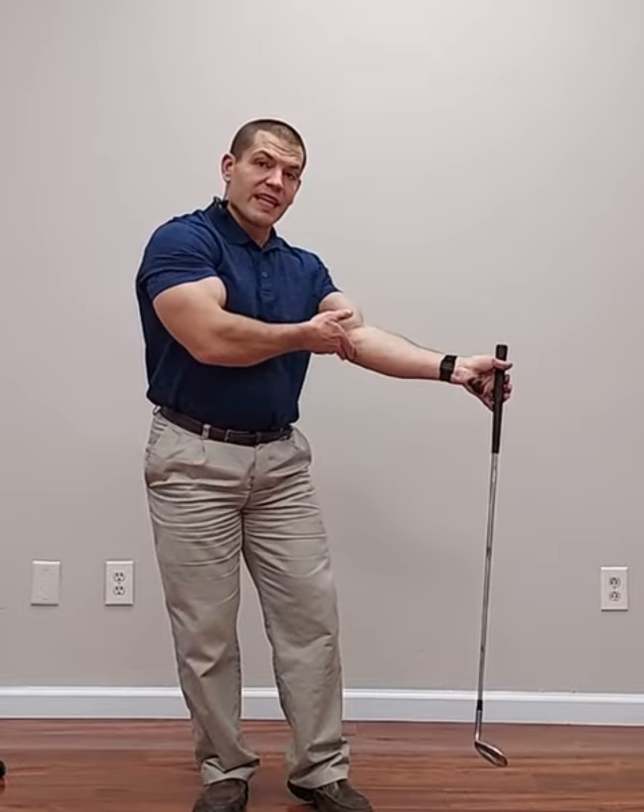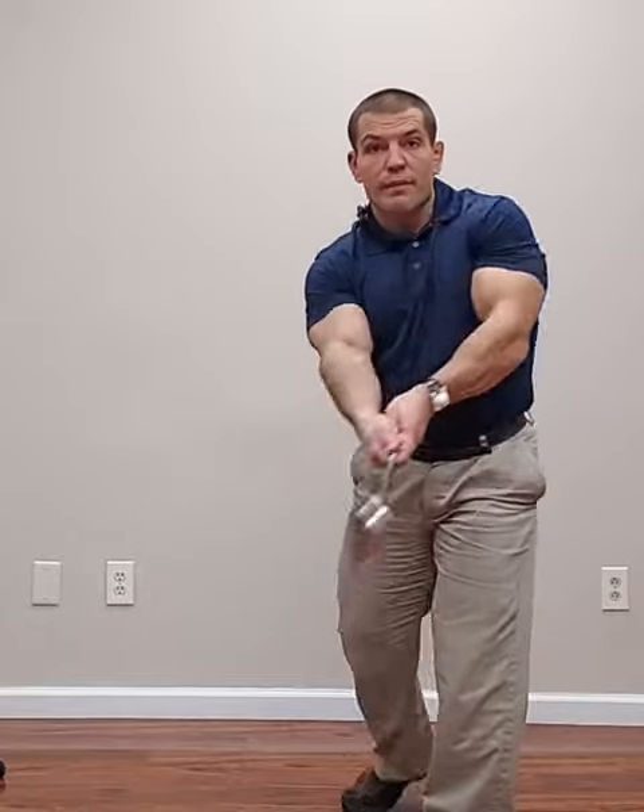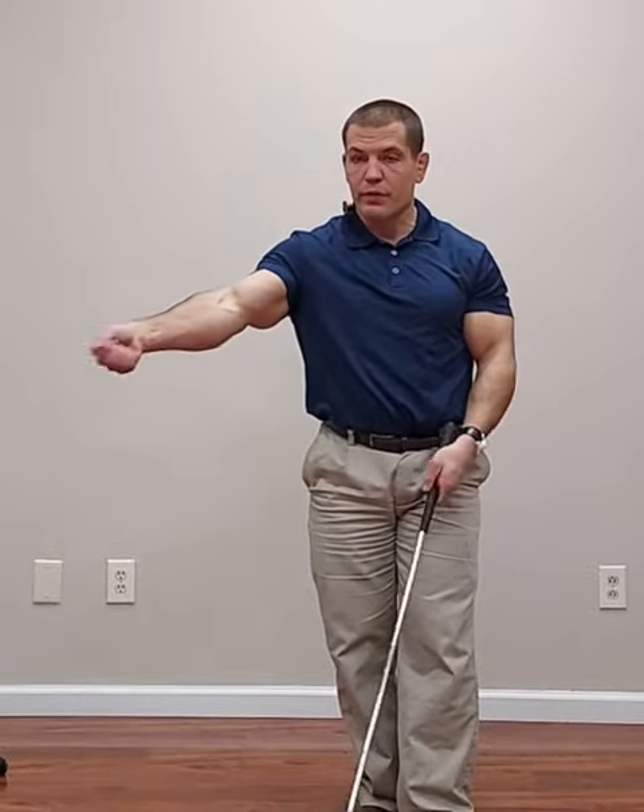Golfer's elbow is pain on the inside of the elbow, or medial epicondylalgia, or medial epicondylitis if it's inflamed. That happens in golfers on your trail arm, because you're using the flexor pronator group in your forearm.